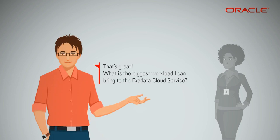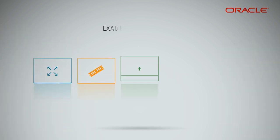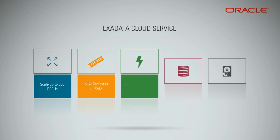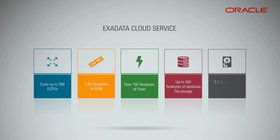That's great. What is the biggest workload I can bring to the Exadata Cloud Service? The Exadata Cloud Service can scale up to 368 OCPUs, has as much as 5.62 terabytes of RAM, contains over 150 terabytes of flash, provides over 340 terabytes of database file storage, gives 3.6 million read IOPs, and 3.2 million write IOPs.